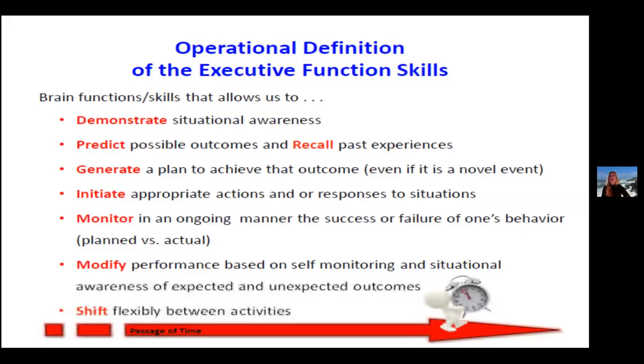When you have strong executive function skills, it helps your brain demonstrate situational awareness, predict possible outcomes, recall things, generate plans to achieve something, initiate appropriate actions or responses to situations, and monitor how that plan is going. Is it working? Is it failing? And how do you modify your performance based on self-monitoring and situational awareness to get expected outcomes as opposed to unexpected ones? And how do you shift flexibly between activities?